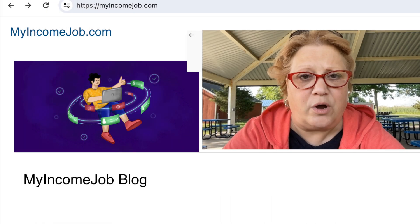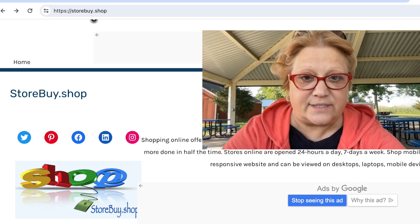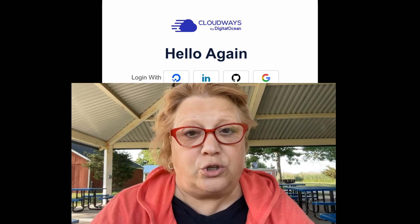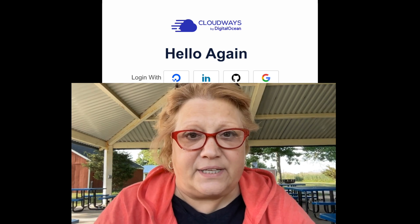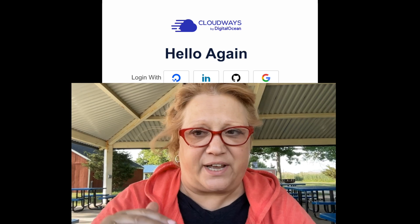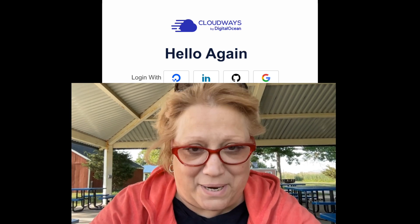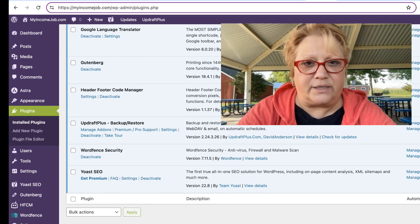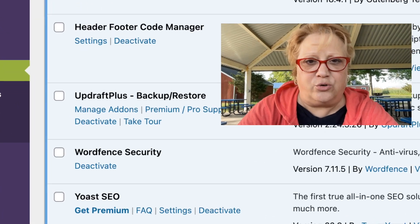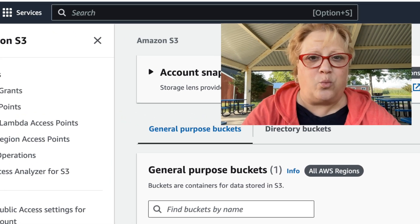I use two remote storage areas to hold my website's content. I use Cloudways to host my websites, and what's included with the hosting is an automatic daily backup. I've used it — I lost access to my websites, went into the customer service area, and they showed me how to get my website back up and running within minutes. I also use a plugin called UpdraftPlus, and with UpdraftPlus I use an Amazon Web Services S3 bucket to hold all my website's content.